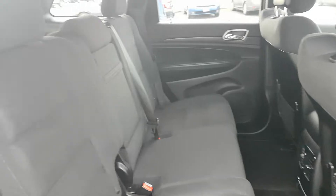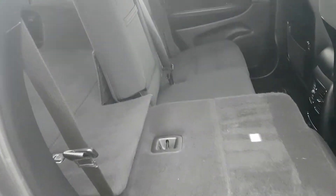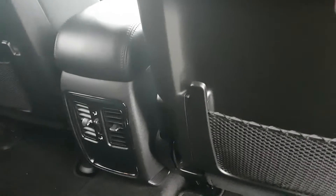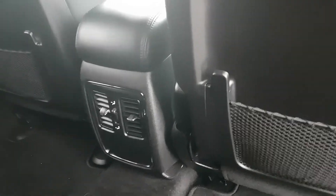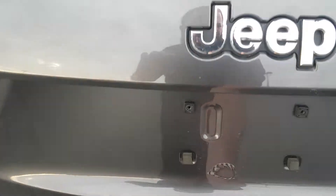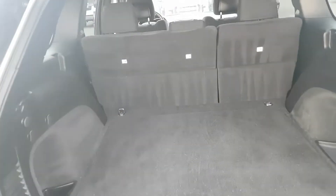In the back seat we have a 60-40 split bench, folds down with a pull handle, folds nice and flat as well. Three top tether hooks for your car seats, rear passenger climate controls, fold-down cup holder in the center, lots of leg room. Coming around to the back, tons of cargo space — with those back seats folded down, you get that much more.